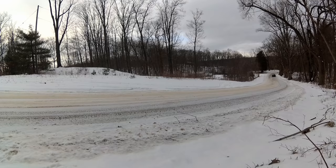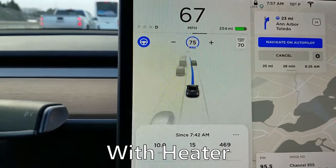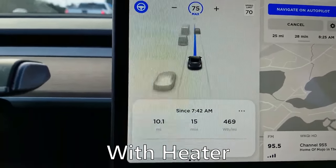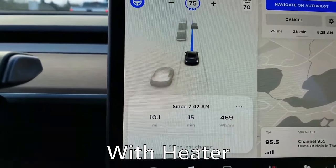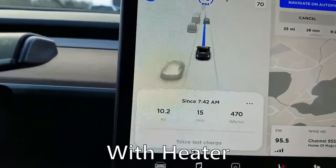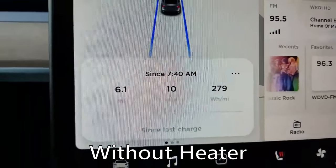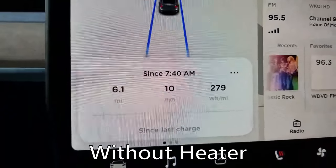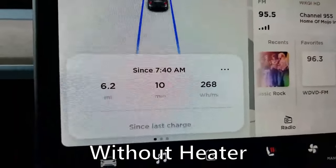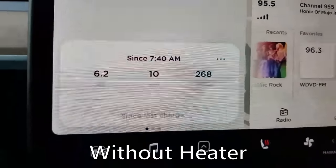In one of my earlier videos, I tested how much energy the heater used. I drove all the way to work with the heat blasting on high the entire time, and then the next day I turned the heat completely off, tried to go the exact same speed, take the same route — so it was comparable. I saw how much energy that used, and I was surprised it was a pretty big difference. But the difference between a normal day of keeping the heat around 70 and the day where I had the heat completely off wasn't all that much.